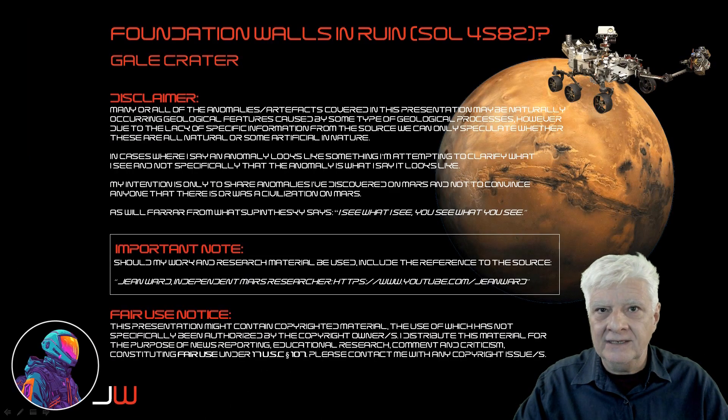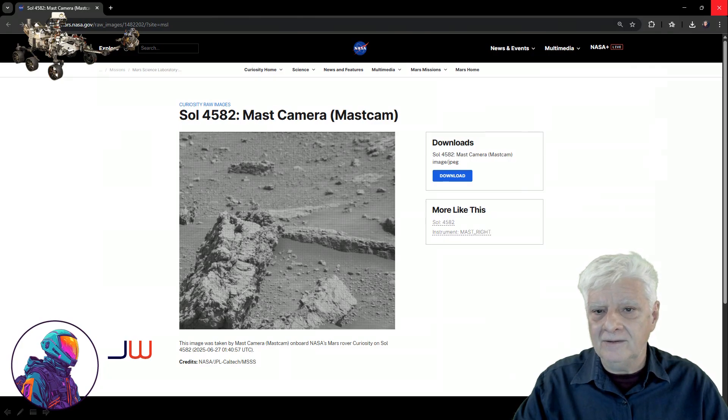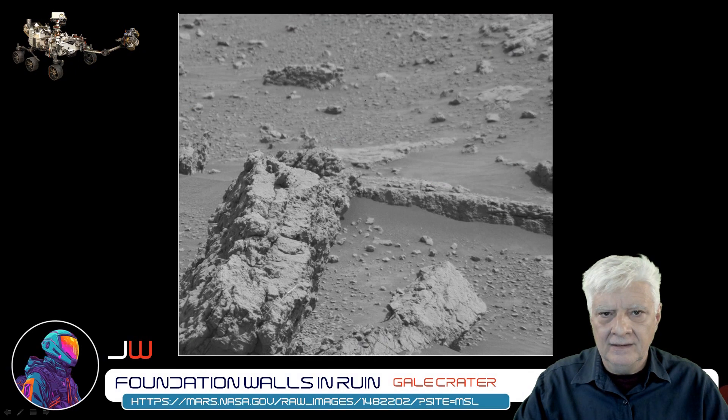Hello everybody, Jean here. On the 27th of June 2025, the rover Curiosity took a photograph of a really compelling anomaly. It was Sol 4582 on Mars. Let's have a look at the source and we'll take a closer look at this strange anomaly. I'll include a link to the original NASA page in the video description so you can download this photograph for yourself. This photograph was taken by the mast camera, or mast cam, on the 27th of June 2025, Sol 4582 on Mars — here's that photograph downloaded directly from the NASA site.